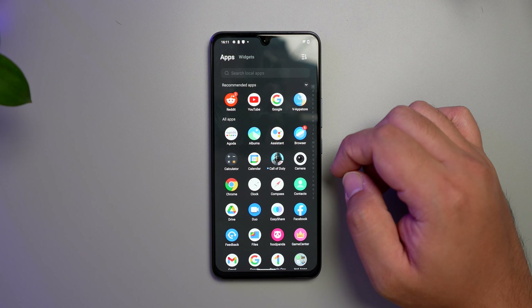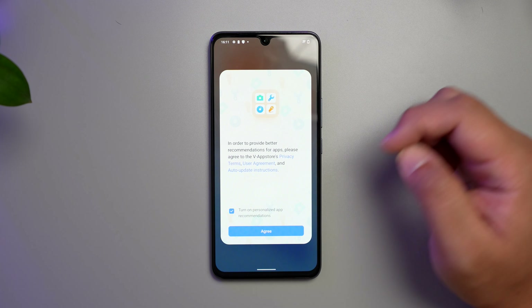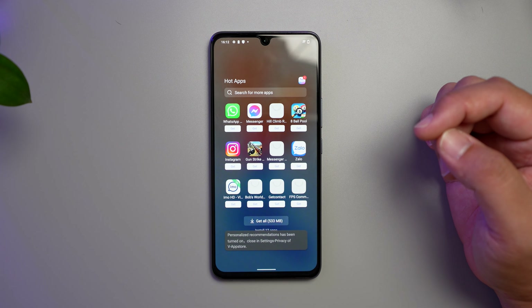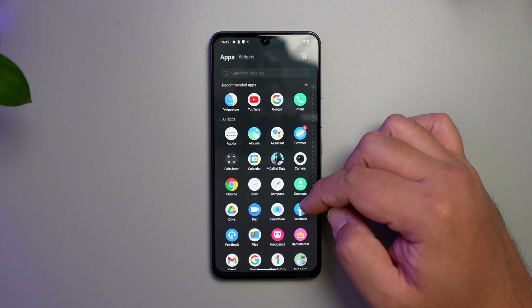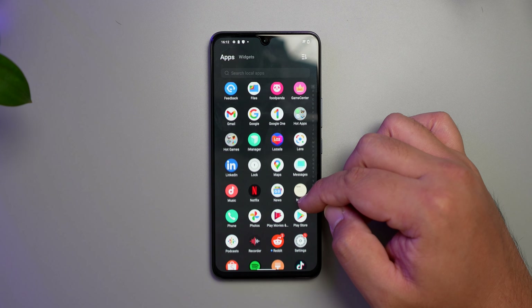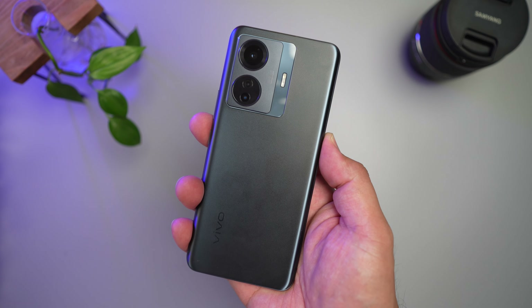In terms of vlogging I think this would be a pretty good match, but we have to test this further. As for software, this is a Vivo smartphone so we have Funtouch OS. There's a fair amount of bloatware and suggested apps from their own store — it's easy enough to remove, but I wish it wasn't there. And I guess that's pretty much it for now. What did you guys think of the Vivo T1 5G? Let me know in the comment section down below.